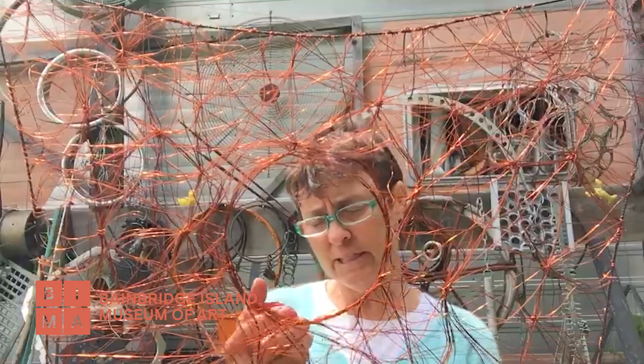The pieces I have in Fiber 2020 are woven, crocheted, and wrapped. Thank you so much to Margie for this very thoughtful interview. Thanks so much to all of you for watching and supporting us here at BIMA — we really couldn't do any of this without you. Thank you.